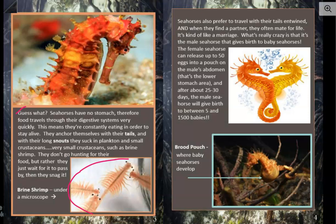And here are some brine shrimp. It says they're under a microscope. That means they're super tiny. But they would have to be for a seahorse to get it with its snout. See, that snout — that's tiny, isn't it?